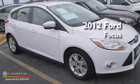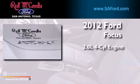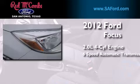This is a certified pre-owned 2012 Ford Focus. It features a 2.0-liter four-cylinder engine and a six-speed automatic transmission.